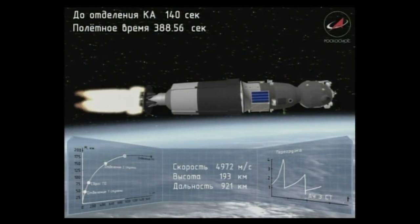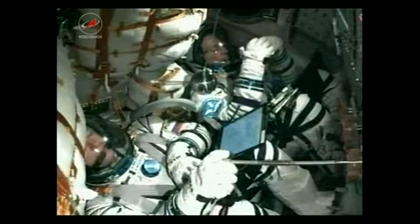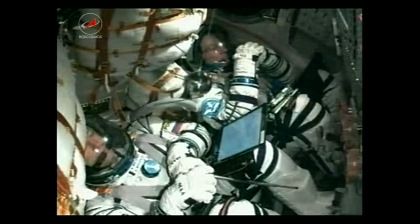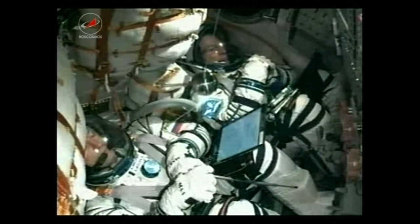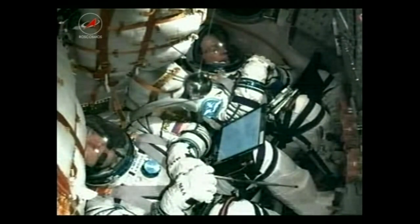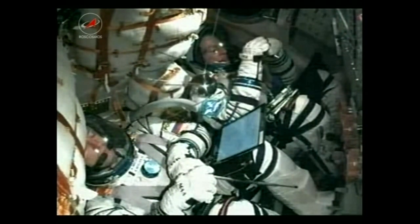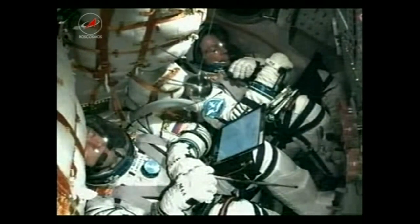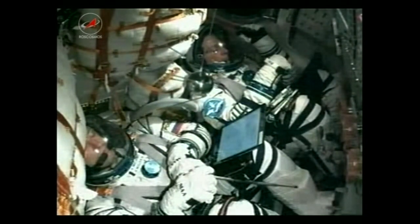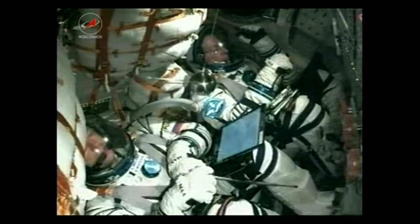380 seconds of flight. Stage thrusters operating nominally. Everything is nominal on board and the crew is feeling fine. Well over six minutes now, the crew and rocket all doing well. 420 seconds, parameters nominal, everything nominal on board, crew feeling fine.